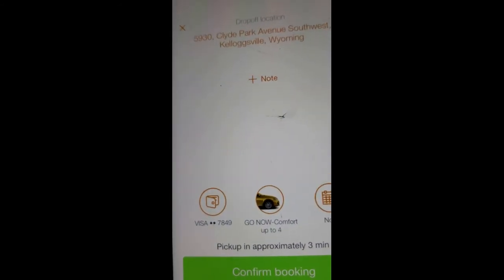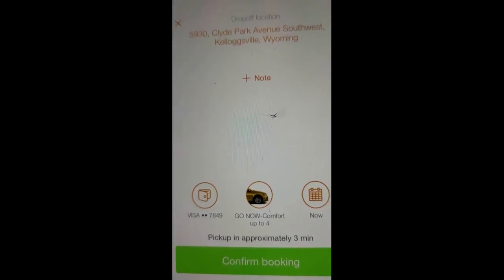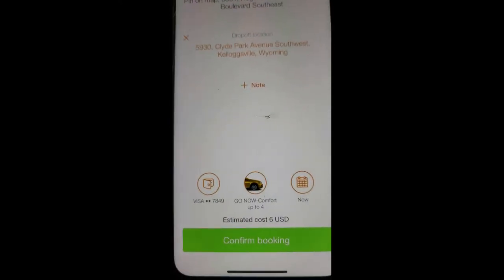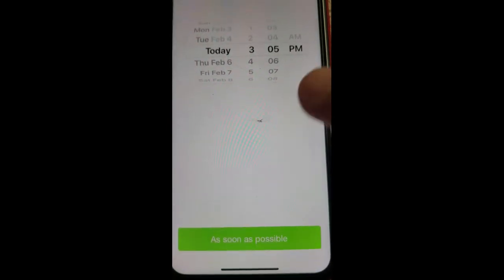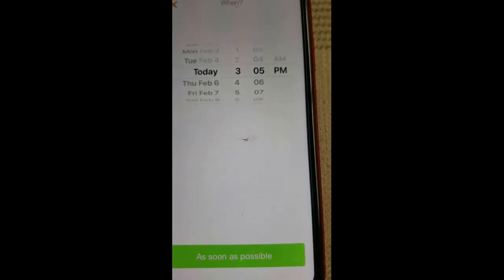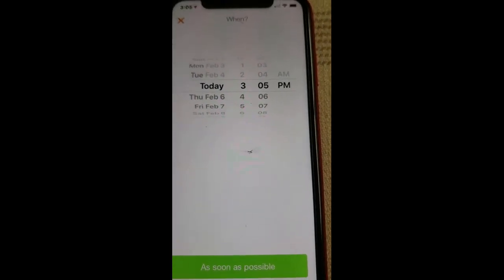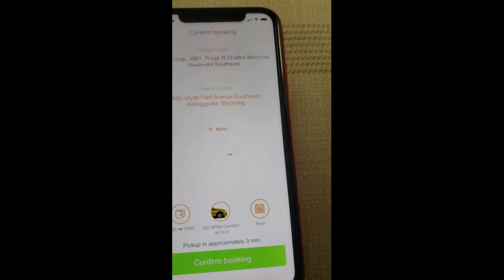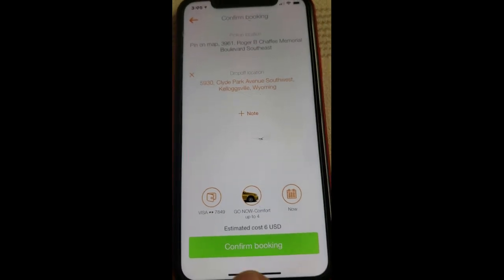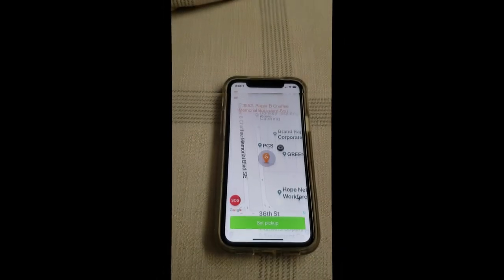Once you select the drop-off address, the bottom of the screen will show what credit card is attached, what vehicle you selected, and whether it's scheduled for now. If you want to change that, just go to the dropdown menu and you can edit the time and date of your trip. At this point, all you have to do is confirm the booking by clicking 'Confirm Booking.'